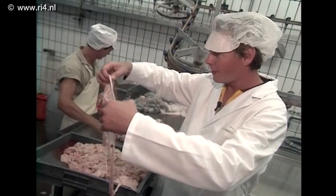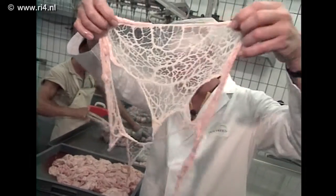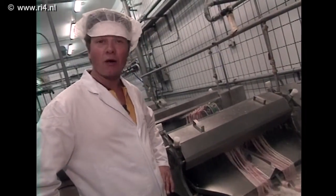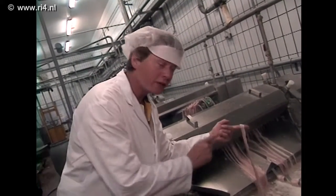Of dit hier: dat is het buikvlies, ook wel het varkensnet genoemd. Dat gebruiken ze vooral in Frankrijk om vleeswaren in te verpakken. Veel worstsoorten die wij in Nederland bij de slager kopen, worden ook verpakt in een onderdeel van het varken, namelijk de darmen — nadat ze eerst grondig zijn schoongemaakt.